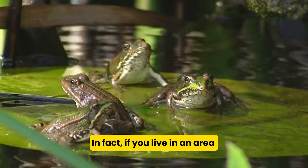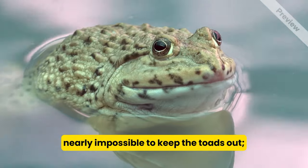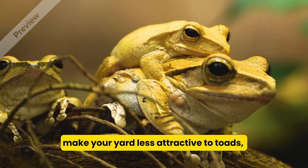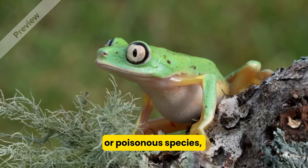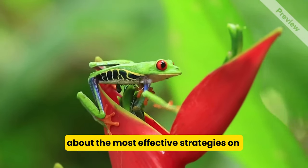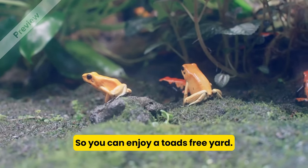In fact, if you live in an area with a rainy season, it may be nearly impossible to keep the toads out — as soon as you remove some, more will enter your yard. Nonetheless, you can take steps to make your yard less attractive to toads, as well as physically deter them. If you need to euthanize an invasive or poisonous species, there are a few techniques you can try. In this video, we're going to teach you the most effective strategies on how to get rid of toads, so you can enjoy a toad-free yard.